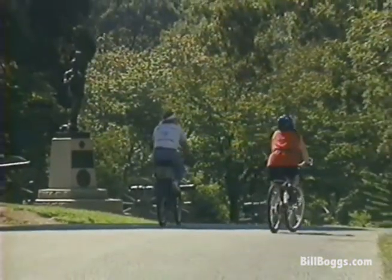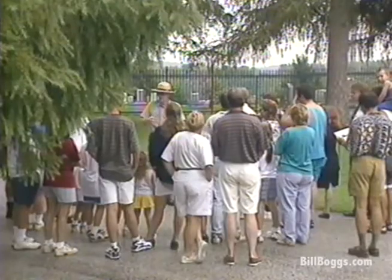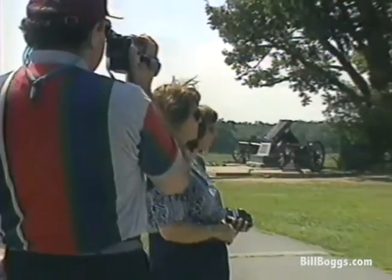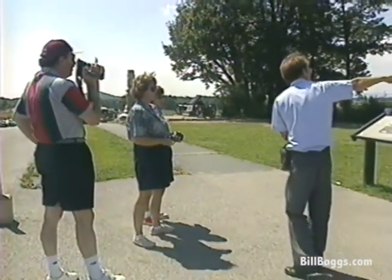You can also tour the battlefield on a bicycle, and park rangers take visitors on walking tours that provide overviews of different parts of the battle. Private driving tours with licensed battlefield guides can be arranged through the visitor center. The guide actually rides with you in your own car and sometimes drives, so you need to make room. Two-hour tours cost about $25.